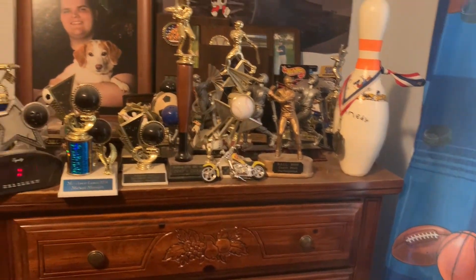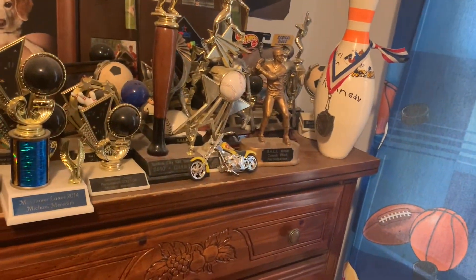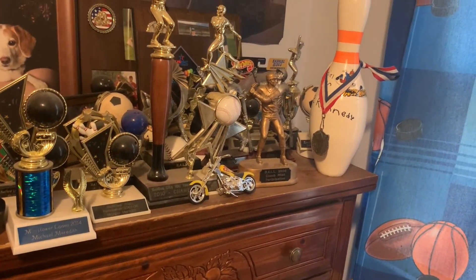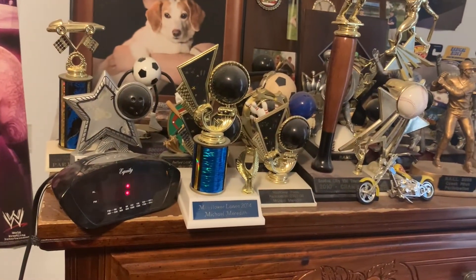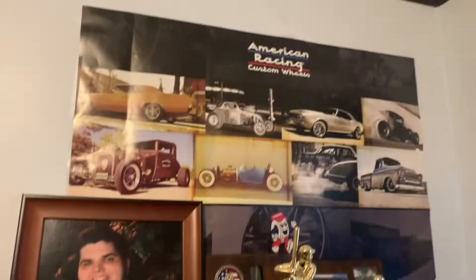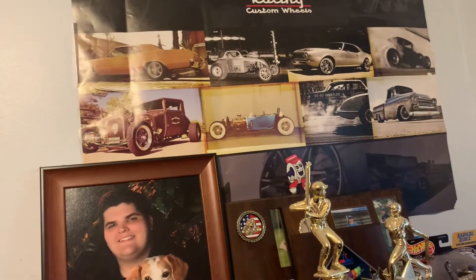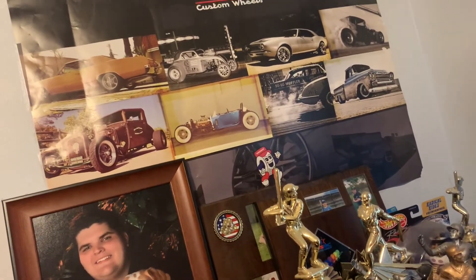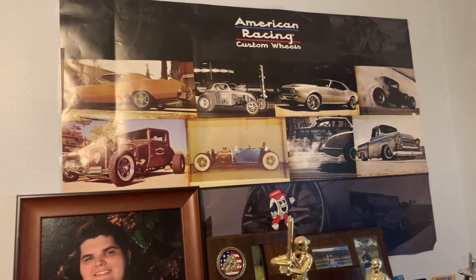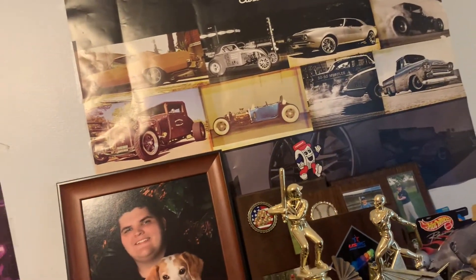Next we have the space above my dresser, which mainly has my accomplishments from when I was little — all these trophies and of course my clock that needs to be reset, and a picture with my dog. There's also this other picture that I want to take down just because I'm not really big into cars anymore as I was when I was little, but it's kind of in a hard to reach spot behind my dresser, so for now I'll keep it — still a nice poster.